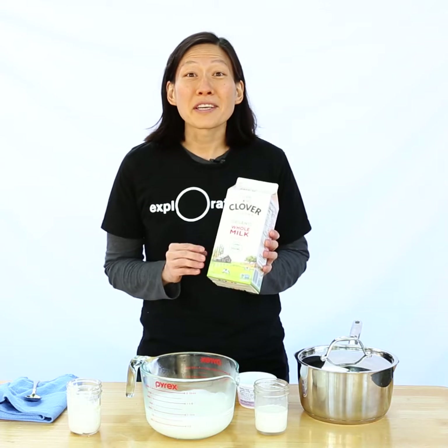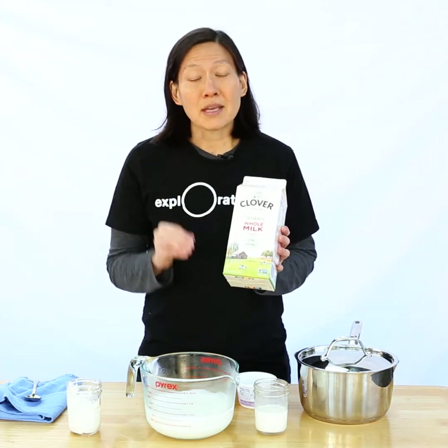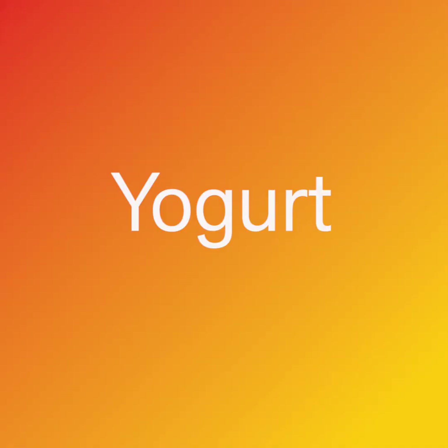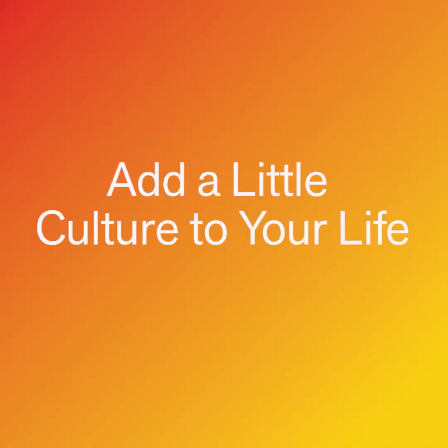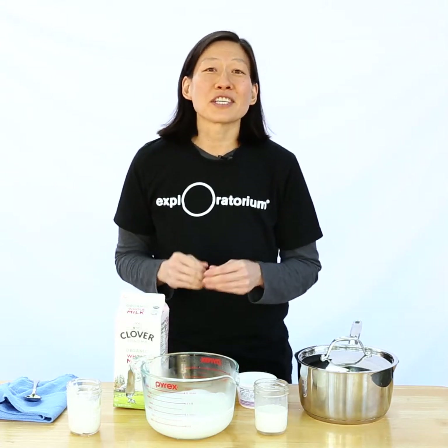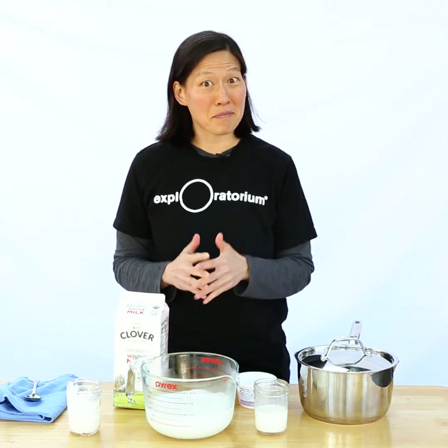Have you ever considered spoiling your milk on purpose? If you add the right bacteria, you just might end up with yogurt. Hi, I'm Julian. This episode of Hungry for Science, we're exploring just how tasty bacteria can be.